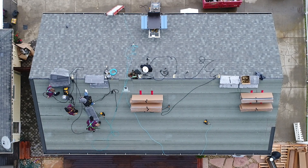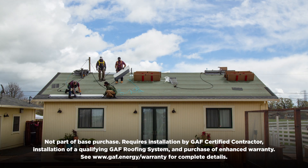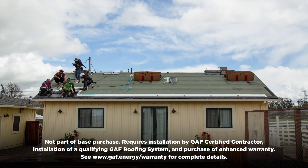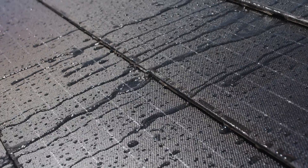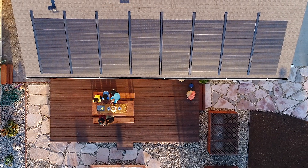Combining your roof with solar means one project, one crew, and one solar roofing system that can come with one industry-leading warranty. GAF Energy's solar roof solutions won't compromise your roof's waterproofing protection. We offer a complete solar roofing system.